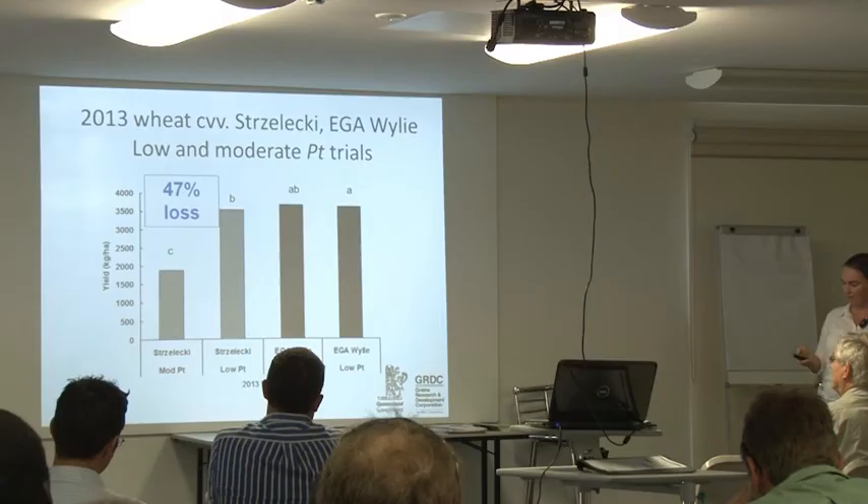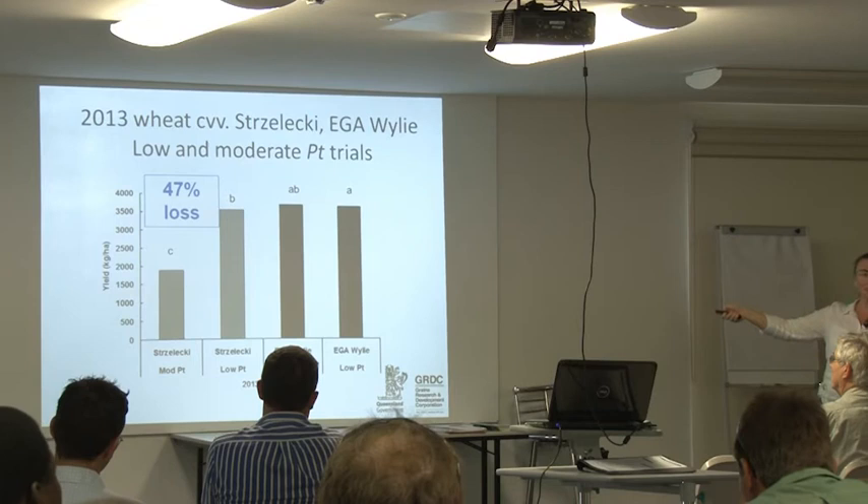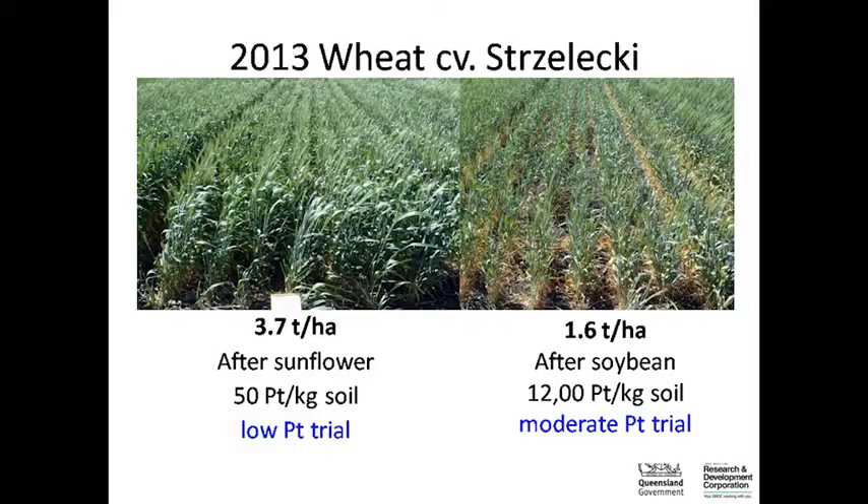Management works — we grew a nice crop of Strzelecki. On the low thornii site, after sunflower with very low Pratylenchus thornii populations, Strzelecki yielded 3.7 tonnes per hectare. On the moderate thornii site, after soybean, populations were 12,000 per kilo of soil, and the plot only yielded the equivalent of 1.6 tonnes per hectare. Symptoms in intolerant wheat include lower leaf yellowing, gaps between rows, stunted and unthrifty plants that may look water and nutrient deficient.